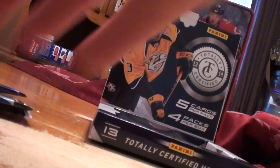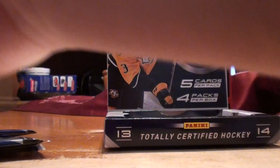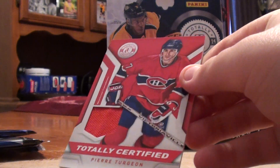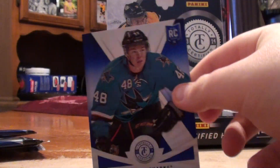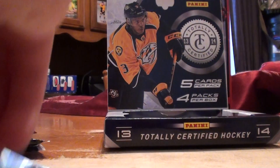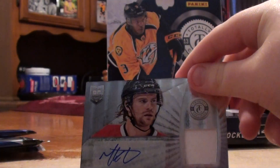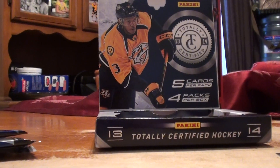Recap: Tom Wilson Rookie, totally certified jersey, Cory Conacher Rookie, Thomas Hurdle number to 10 platinum blue, Ryan Kessler Autograph, Michael Koska Jersey Autograph Rookie, Drew Shore Rookie, Brad Marshall number 200 Ruby, Matt Irwin Rookie, Taylor Hall cloth jersey.